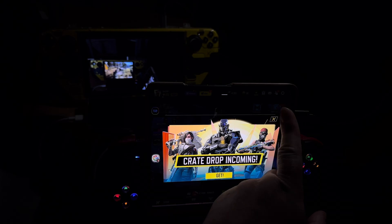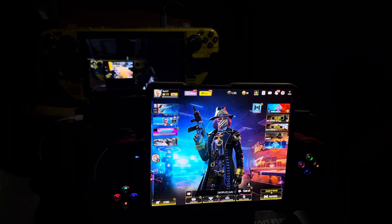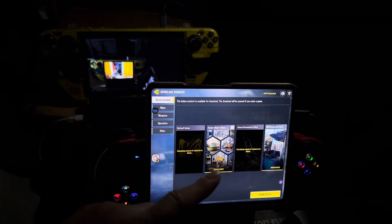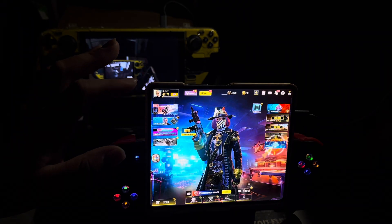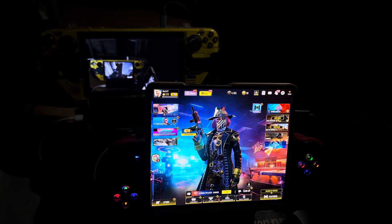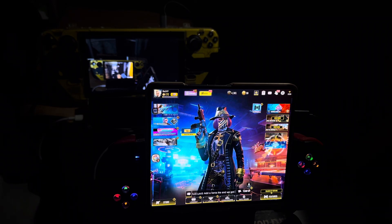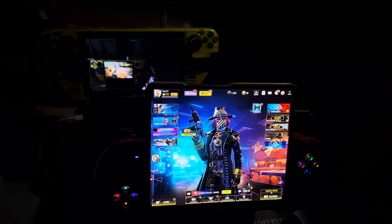It keeps asking me to prompt on things. I've done everything already — all the updates, all the maps, weapon packs, operators — all this stuff is done. That's Call of Duty mobile on the Samsung Galaxy Z Fold 5, recording this to the iPhone 14 Pro Max, with the Steam Deck in the background.